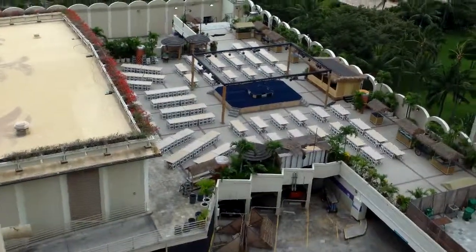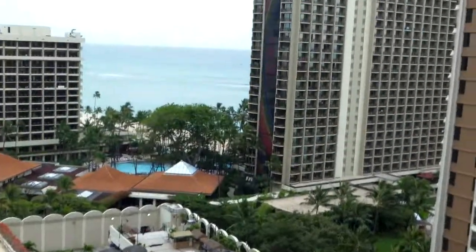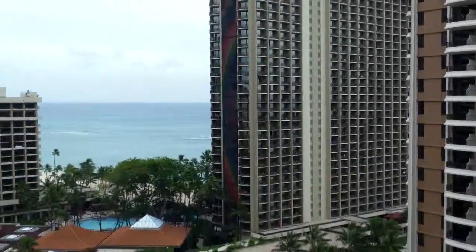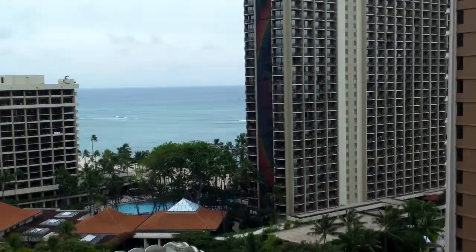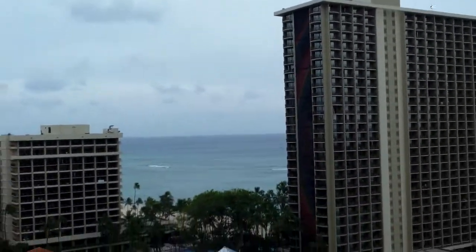Right here is where they'll do the luau later tonight. The Royal Hawaiian Village's mini buildings — this is where Don Ho used to sing. The guy would sing Tiny Bubbles. This is his home hotel.